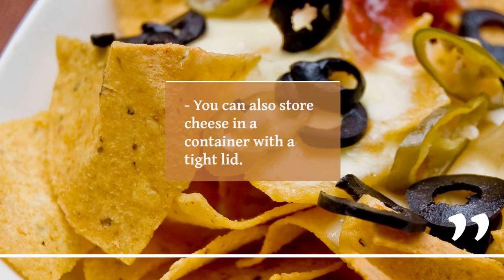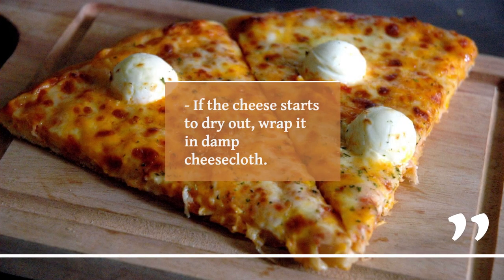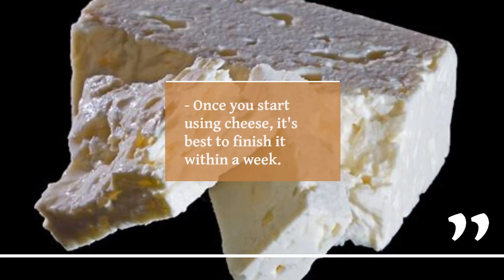You can also store cheese in a container with a tight lid. If the cheese starts to dry out, wrap it in damp cheesecloth. Cheese should be wrapped or covered tightly to prevent odors. Once you start using cheese, it's best to finish it within a week.